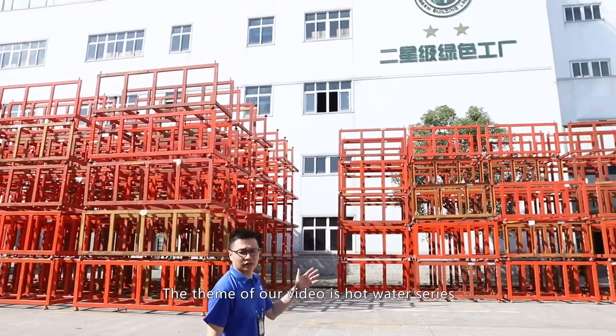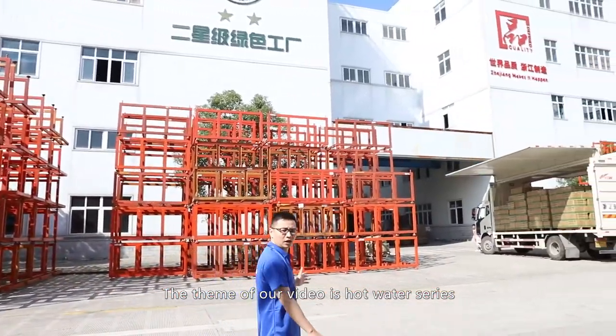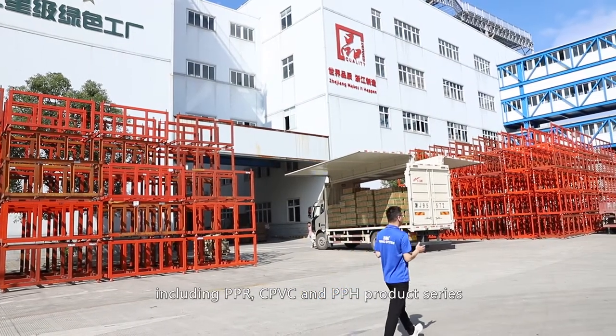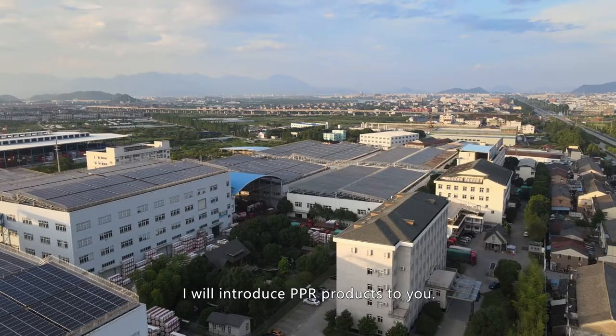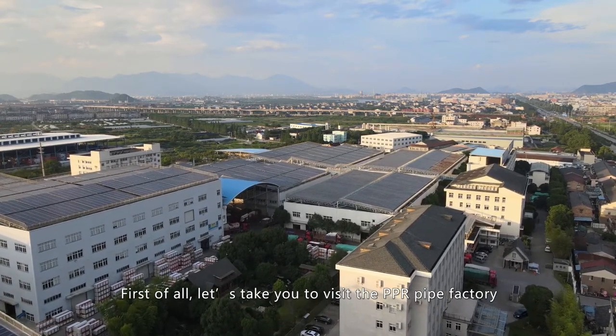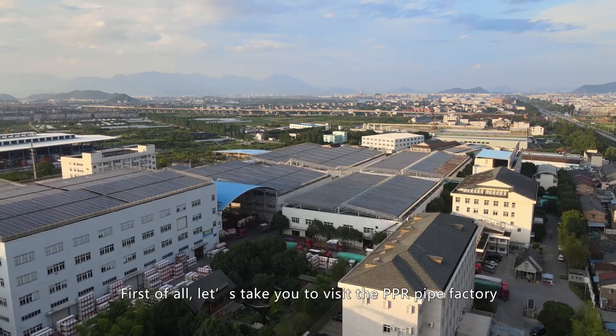The theme of our video is the hot water series, including PPR, CPVC, and PPH products series. Now I will introduce PPR products to you. First of all, let's take you to visit the PPR pipe factory.